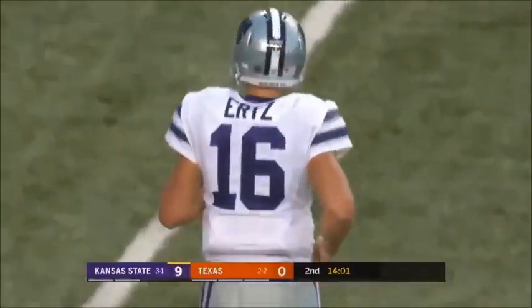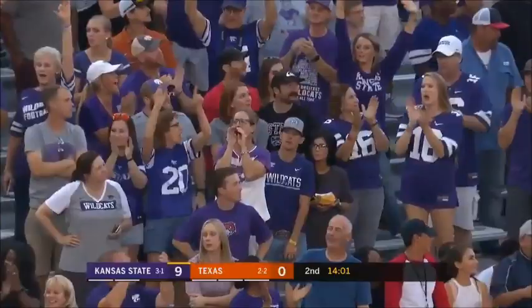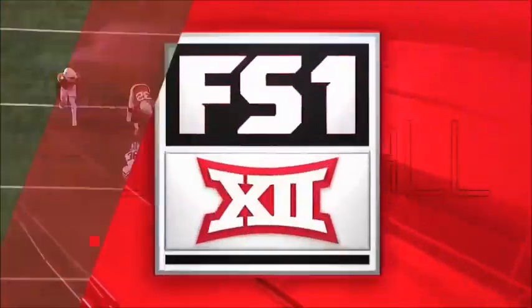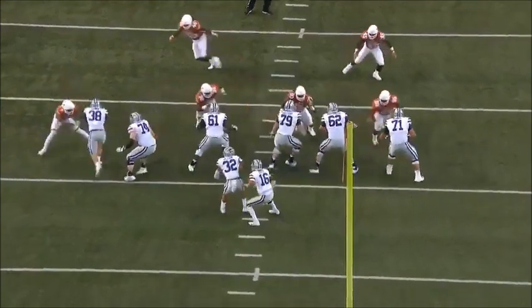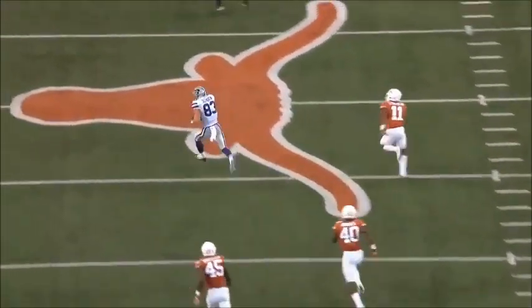Second touchdown of the year for Dalton Schoen — his other one was 70 yards. It almost looks like a carbon copy of what we saw Texas do against Maryland. There's nobody in the middle of the field. As you see Schoen break to the post, Ertz comes off the play fake, great timing, and there's nobody home.